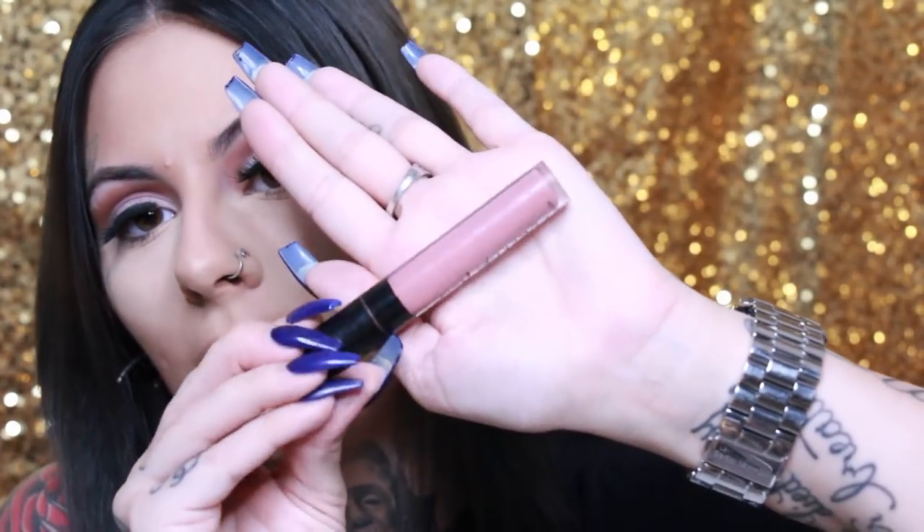The liquid lip product is by Nudestix — it's called Power Lips Fluid, and this is in the shade Persistence. A lot of you have been asking about my daily lip look and this is what I've been using. I love it — it's long wearing, I love the color, and the brand is really good quality. I'll have a link to where you can purchase it. Simple and easy.